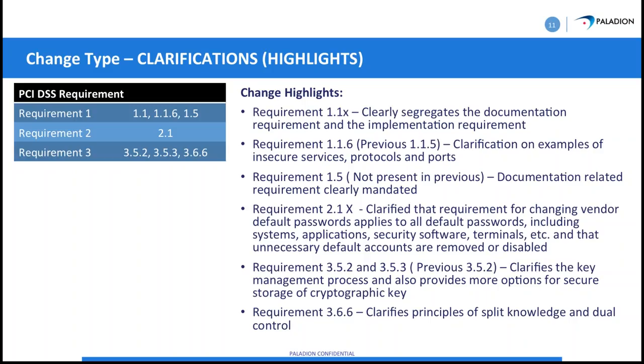Requirement 3.5.2 covers key management — how you're controlling cryptographic keys. Some of these requirements have changed and received new numbers. These are things we can go into in depth on an individual call, as it gets somewhat specific. For now, this is a general overview.